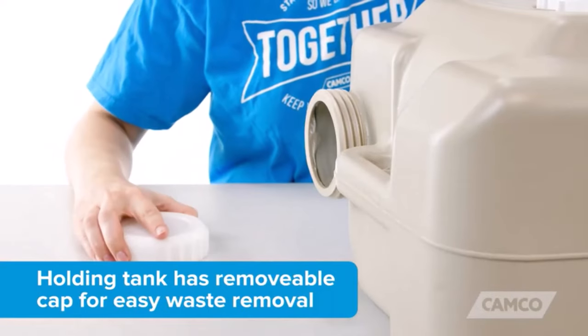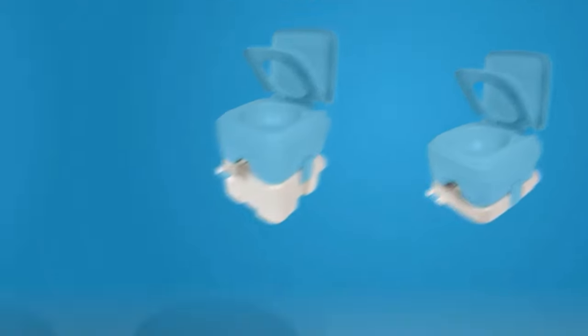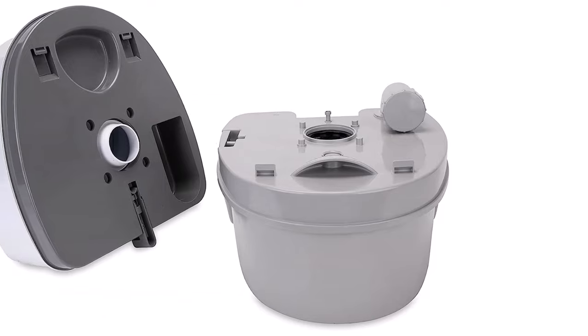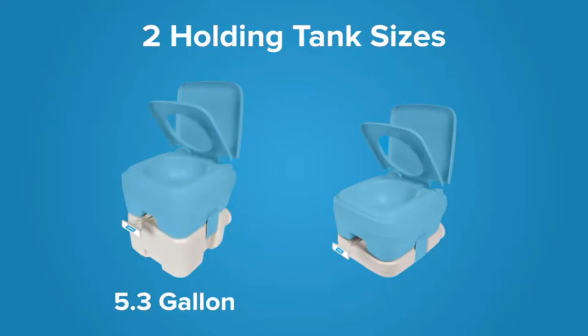What we like about it: a sliding gate valve that helps retain odors inside; the holding tank is very simple to detach from the seat; a swivel dumping elbow for simple cassette emptying; made of ABS plastic that is durable and easy to clean; and a pumping flush action that quickly rinses the bowl.